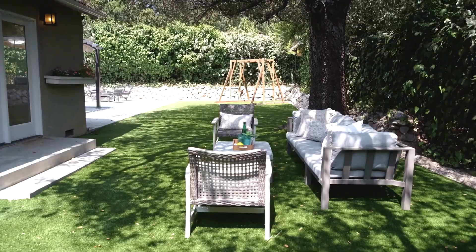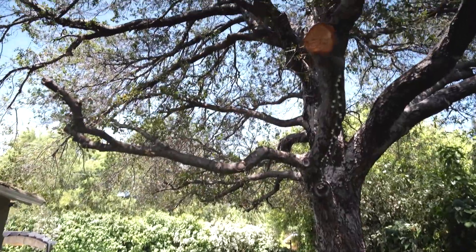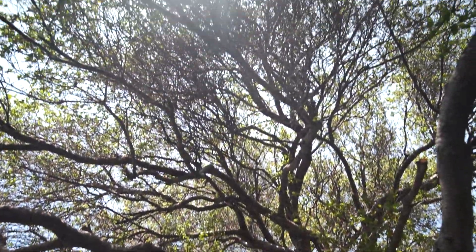This house offers the best of the California lifestyle and would be a true pleasure to call home for many years to come. Thank you for viewing this home with me. If you'd like to see it in person or have any other real estate questions, please give me a call. I look forward to it.